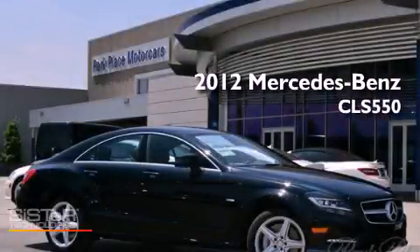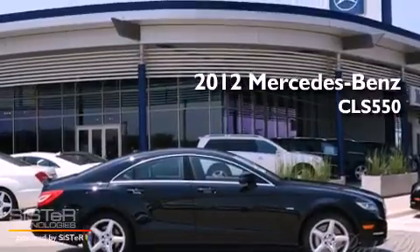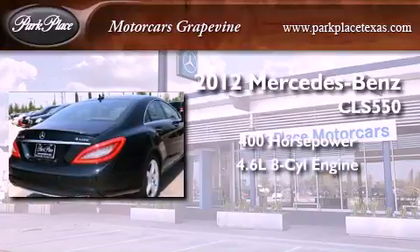This is a brand new 2012 Mercedes-Benz CLS 550. This sedan has over 400 horses and a 4.6 liter V8.